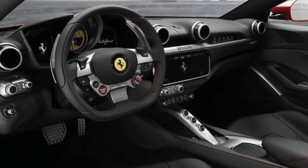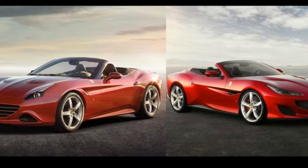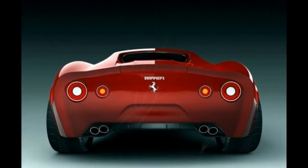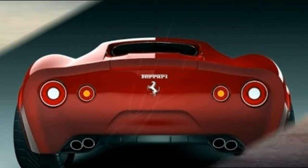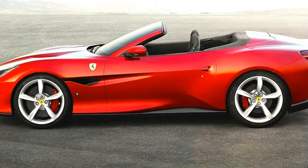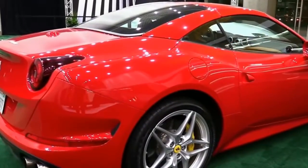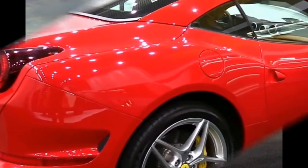Ferrari says the new model will top out at over 199 mph, but doesn't say how much over — that's 3 mph better than its claim for the California T. Ferrari says the Portofino's all-new chassis is both stiffer and lighter than the California T's. It also boasts the latest iteration of the company's electronically controlled limited-slip differential, dubbed eDiff3, and an improved magnetorheological adaptive damping system and an electrically-assisted power steering system.